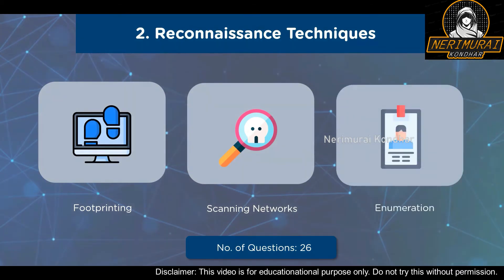The third sub-domain of Reconnaissance Techniques is Enumeration, covering topics like SNMP Enumeration, NTP and NFS Enumeration, SMTP and DNS Enumeration, and Enumeration Countermeasures. A total of 26 questions will be asked from this domain: 10 under Footprinting and Reconnaissance, 10 under Scanning Networks, and 6 under Enumeration. The total weightage for this domain is 21%.